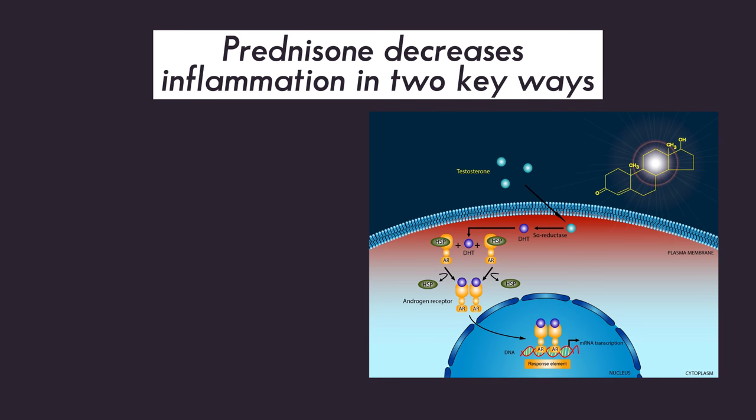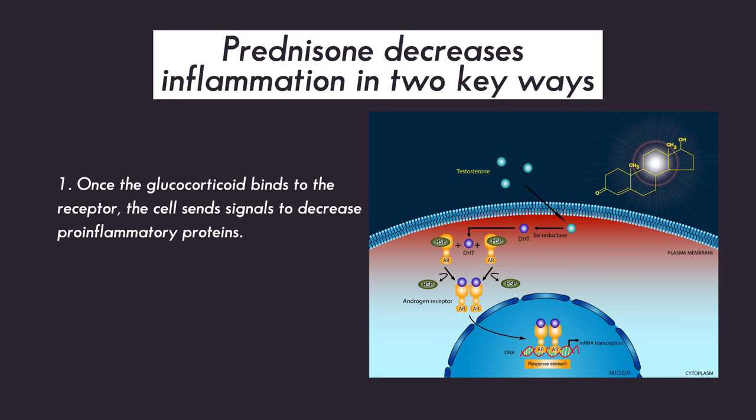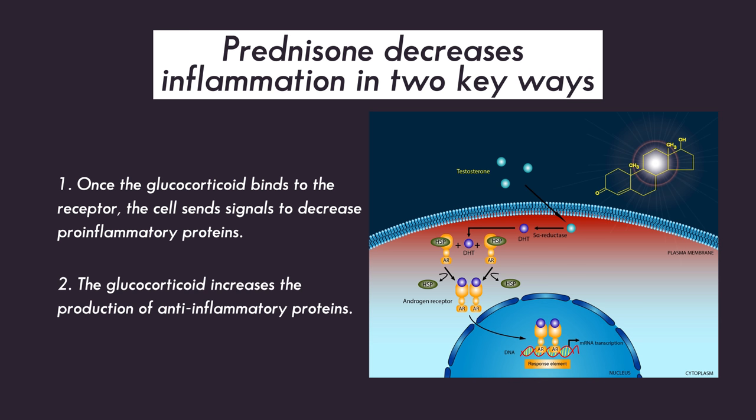Prednisone works to decrease inflammation in several ways. It binds to glucocorticoid-specific receptors, which are found on almost every cell in your body. Once the medication binds to the receptor, the cell then sends signals to decrease the production of proteins and other cells which promote or increase inflammation and activate the immune system. Prednisone also activates and inhibits certain genes in cells to increase production of anti-inflammatory pathways. All of this results in prednisone acting as a very strong anti-inflammatory medication.